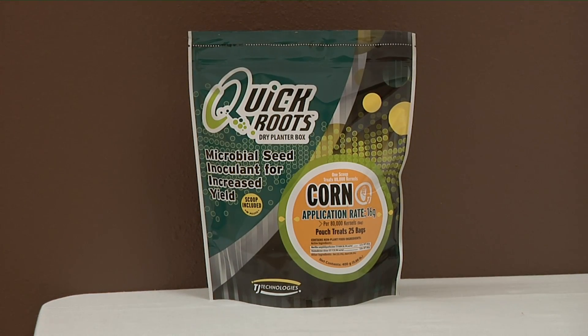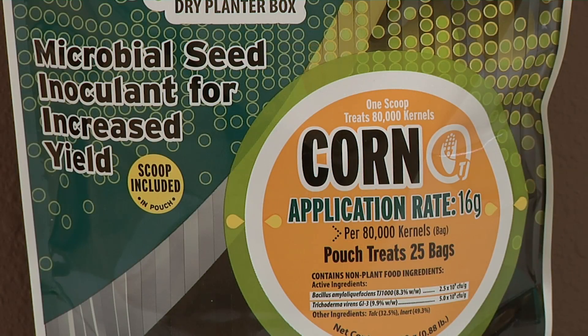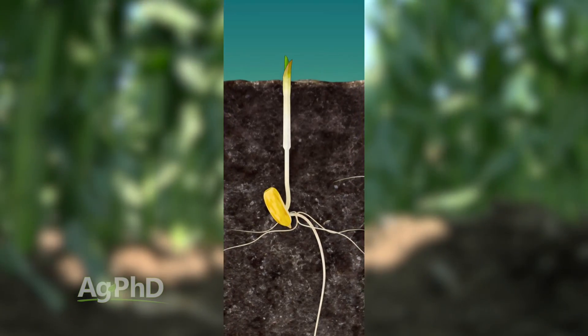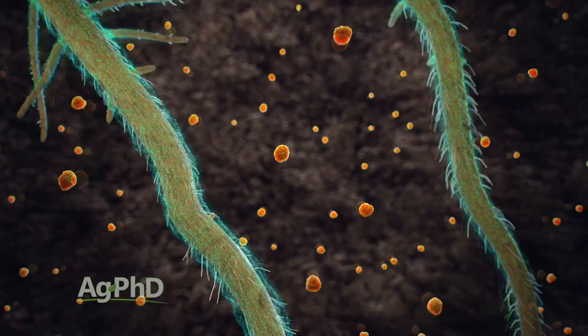One of those seed treatments that we've been using for a long time on our farm is called QuickRitz. It's a beneficial fungi and a beneficial bacteria, and they actually work together. This seems really strange because normally fungi and bacteria like different conditions and don't necessarily want to work together. With QuickRitz, they finally got a product where they're using a bacteria and a fungi together and they're both good for the crop.